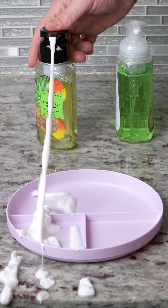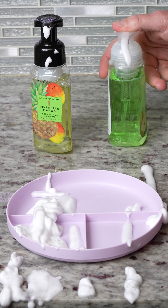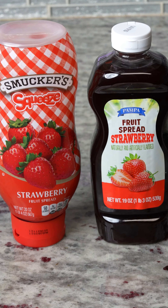Name brand versus off-brand foam soap, foam ability test — squirt, squirt, squirt, squirt, squirt, squirt — and name brand wins!